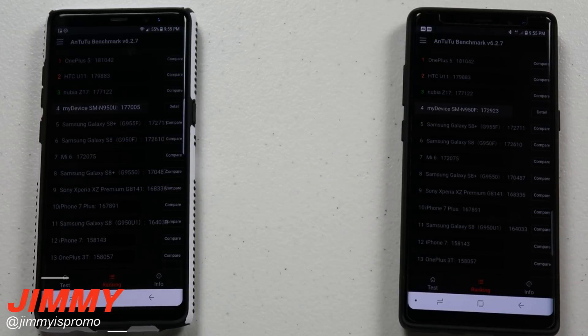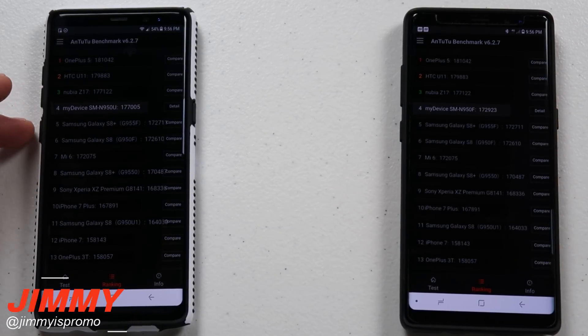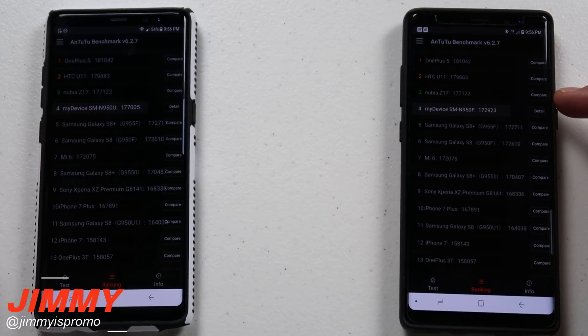When you check out the rankings, at the very top is the OnePlus 5 which got 181,000. The HTC U11 was 179,000. The Nubia Z17 — which I've never heard of before — got 177,122. Then my device here, the Exynos processor, was right after that but was able to beat out the Galaxy S8+ as well as the S8. And over here on the Snapdragon side, it's pretty much the exact same experience where those top three were able to beat it out. The Nubia Z17 — I've never heard of that one before, so I might have to Google it.